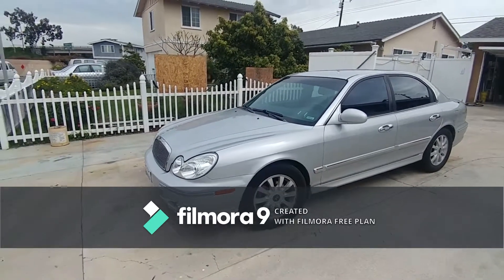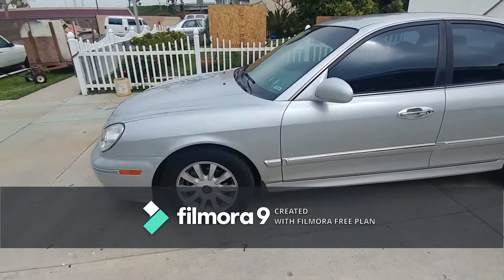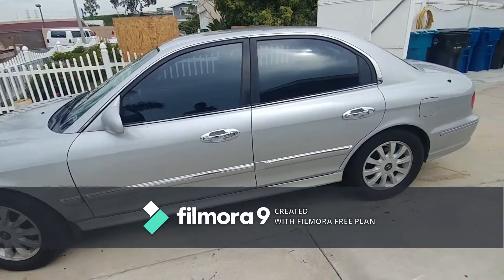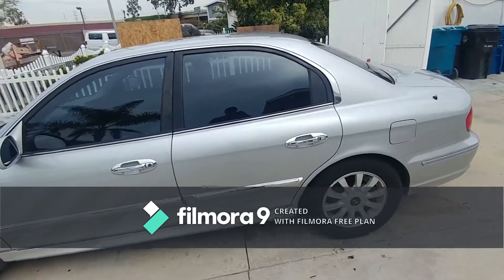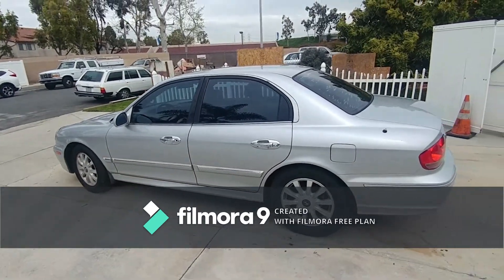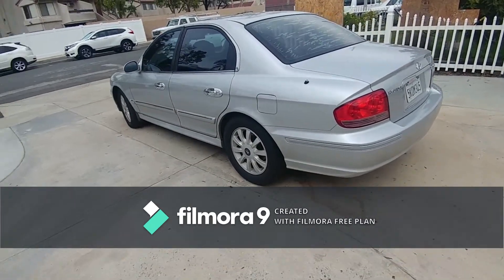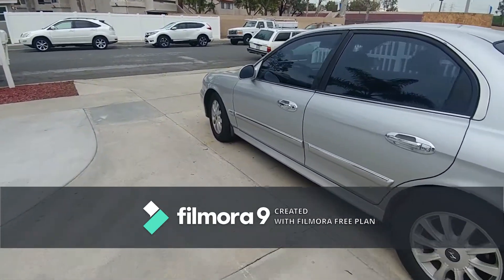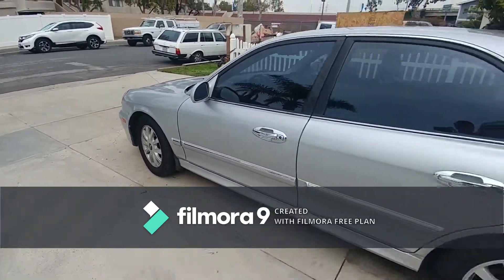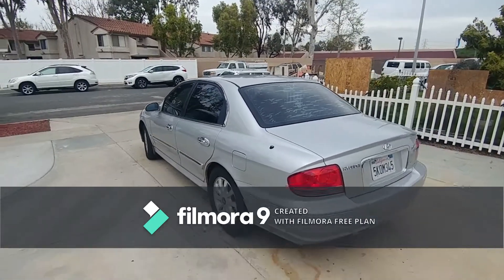2005 Hyundai Sonata, kind of a one-of-a-kind car. Oversized tires but they still clear the wheel wells with no problems — no chafing or rubbing. They're Michelins with a fair amount of tread, not brand new but about a year's mileage on them. This is a low mileage car.